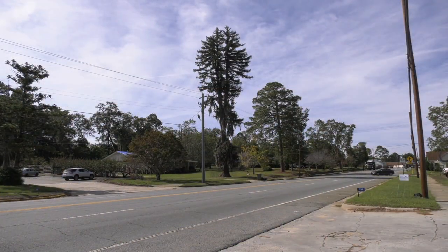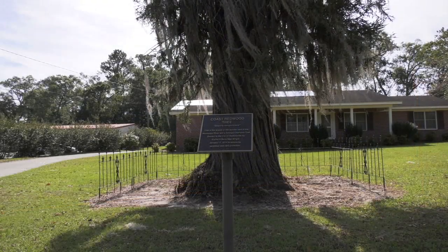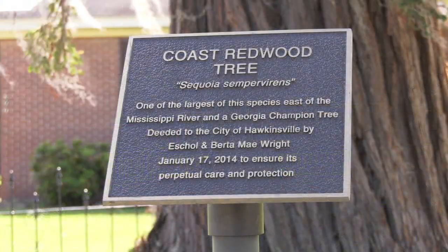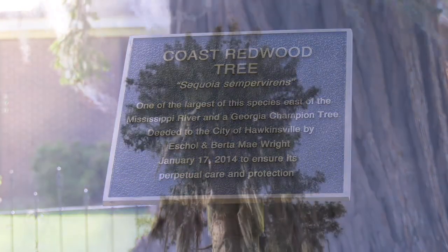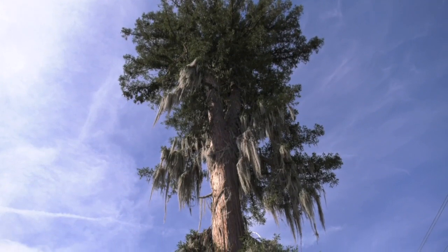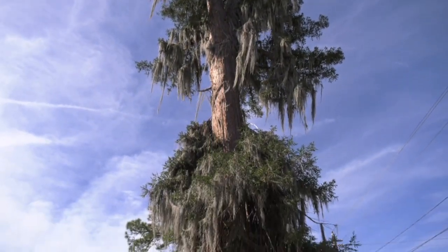But as you drive up Broad Street, standing tall and proud is Old Faithful — a redwood listed among the state's champion trees and believed to be the largest of its kind east of the Mississippi. In the days leading up to Michael, there was never a doubt that this sequoia would remain steadfast, anchored to its roots.